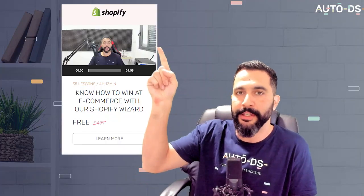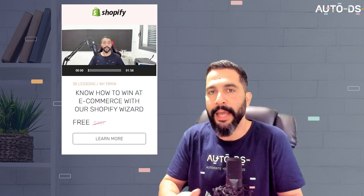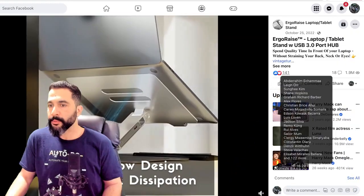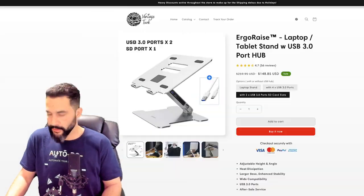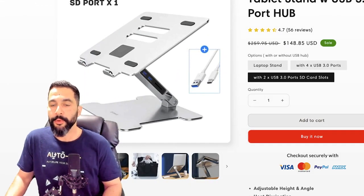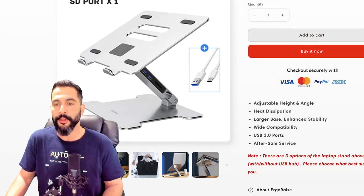Be sure to check out our free Shopify course where I show you how to create video ads for your products even if you don't have a video and don't want to create it yourself — just let me know in the comments and I'll send the link. This seller's got a lot of engagements on his Facebook ad. Here's the product on his website for about $149 — it comes with two USB 3 ports and SD card slots, which is very convenient and explains the relatively high price tag for this laptop stand.